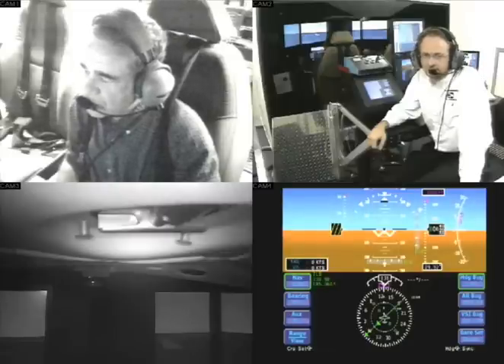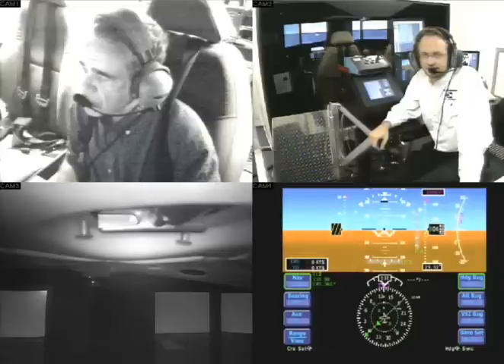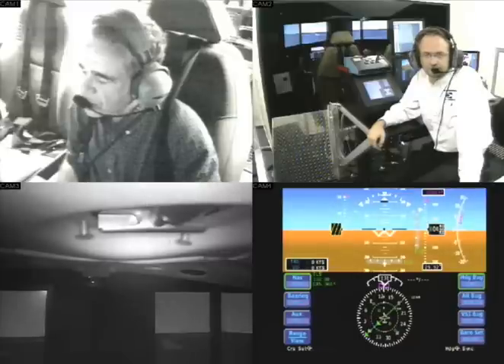Not many good options for landing. Up there, you're going to see the Cirrus Airframe Parachute System, or CAPS, that Mike will be utilizing. And below, you see the primary flight display, or PFD.